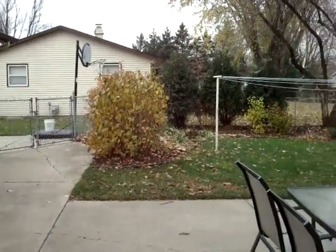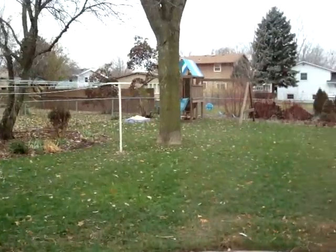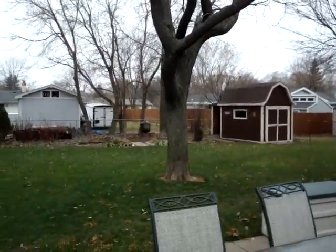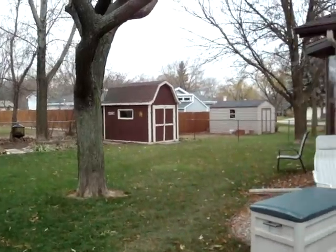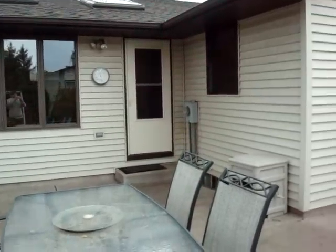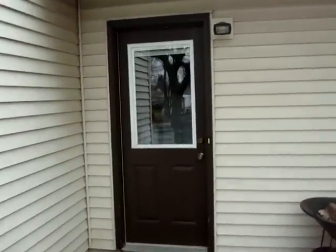Now we are in the backyard. The backyard is fenced in — a nice large backyard with a lot of nice shade trees. There is a storage shed back here, a nice patio, and through that door goes into the sunroom.